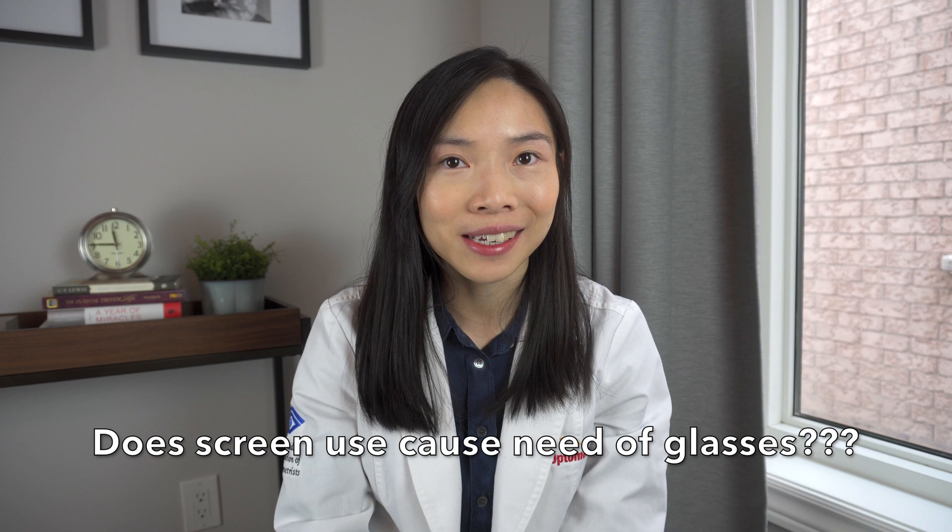Hi, welcome to my channel. I'm a mother but I also happen to be an optometrist practicing in Ontario, Canada. In today's video we're going to talk about a topic of high concern for parents, and that is our screens and devices causing my child to need glasses. If you want to learn the truth and the myths about this topic, stick around.